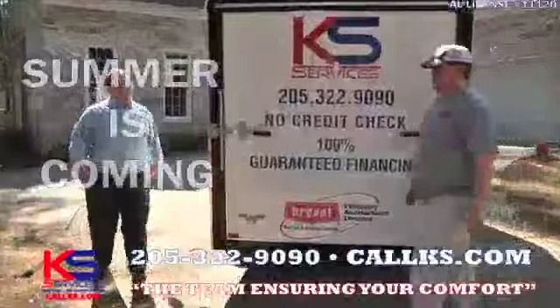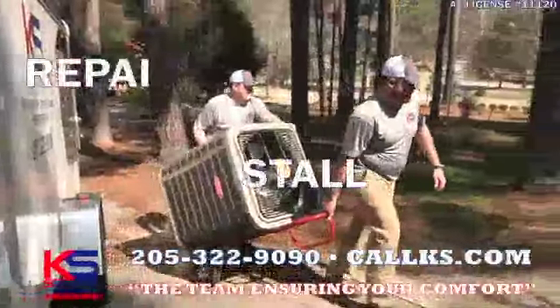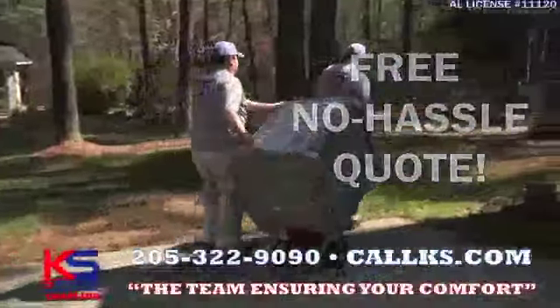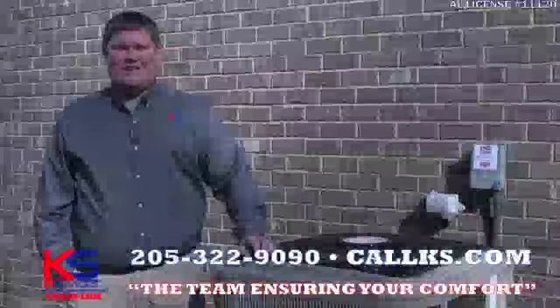Summer's just around the corner, and KS Services wants to be the team ensuring your comfort. We repair and install all makes and models, so give us a call today to get a free no-hassle second opinion. KS Heating & Air, the team ensuring your comfort.